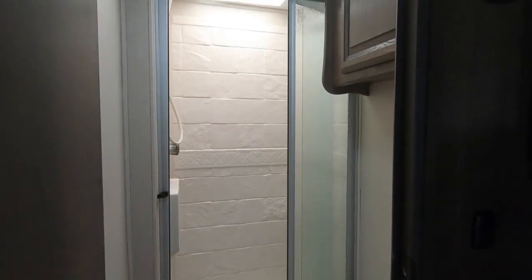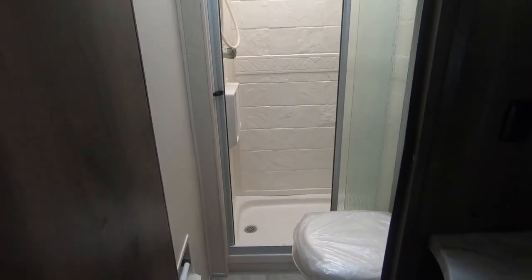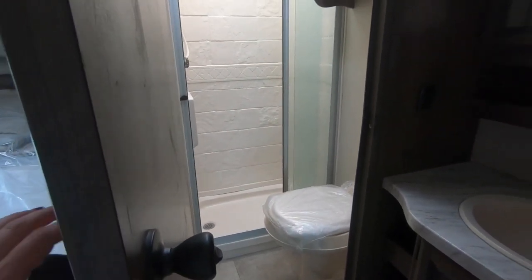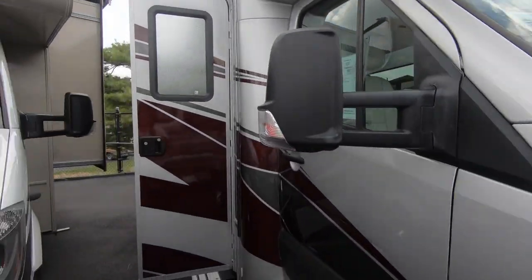Let's check out the bathroom. Nice — they all kind of look the same. But that wall is warped. The bottom of the wall in the bathroom — look at it. Not a good sign on a $100,000 unit.